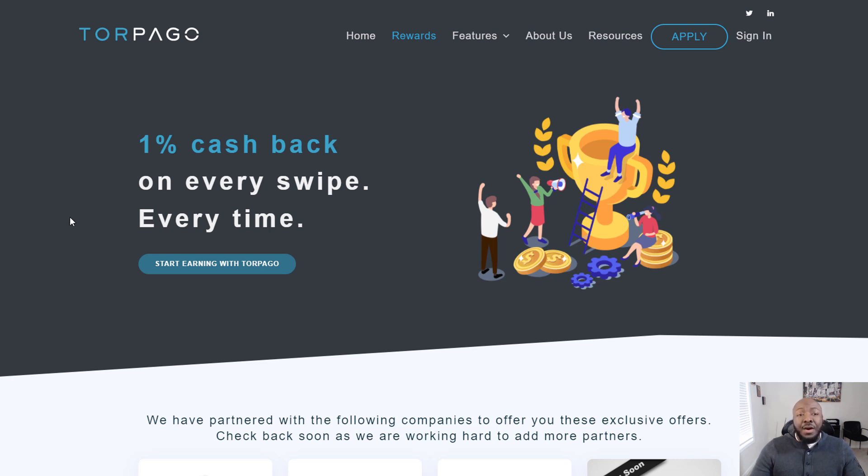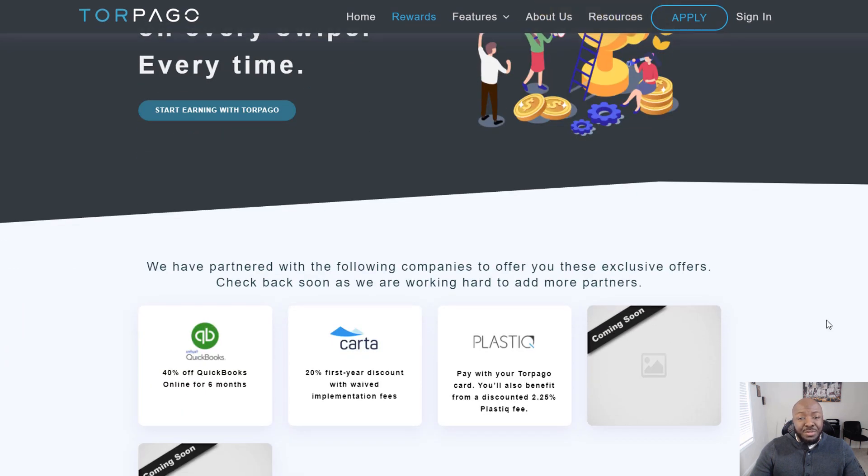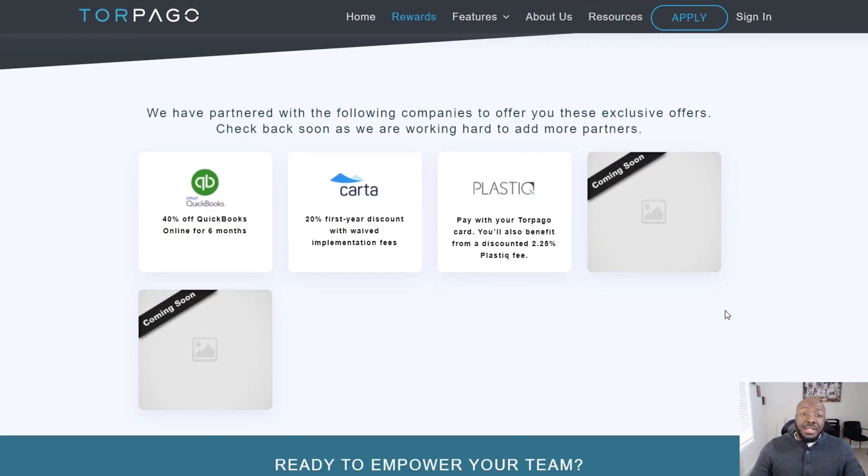In terms of rewards, they offer one percent cash back on everything you spend. They've also partnered with a few companies for extra discounts — most notably QuickBooks, where you get 40% off QuickBooks Online for six months, which is a really big deal.